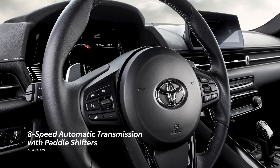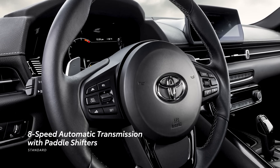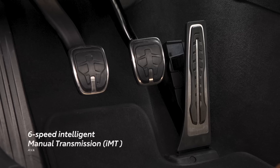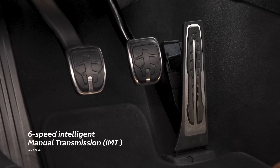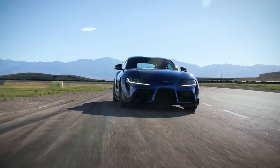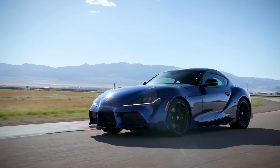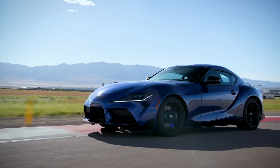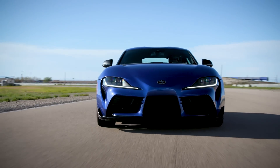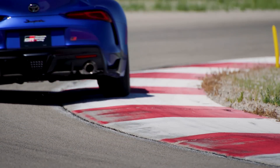Supra is equipped with a standard quick-shifting automatic transmission with paddle shifters. There's also a newly developed 6-speed manual gearbox available on 3.0 models. To help the performance of manual-equipped models, the final drive ratio has been shortened. Toyota engineers have also tuned the traction control system for GR Supra's mountain of torque, wider tires, and rear-wheel drive.